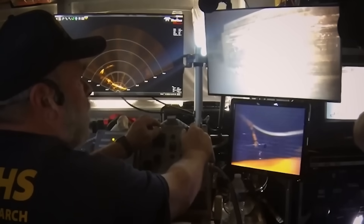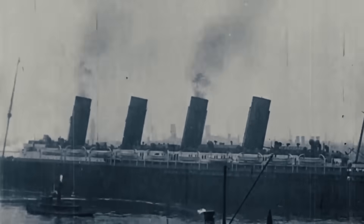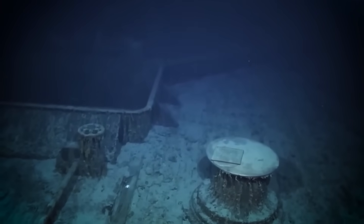The digital ghosts of the Lusitania are finally speaking, and their story is more chilling than we ever imagined. But this confirmed cover-up might only be the first layer of a much deeper, more disturbing truth. Let's go deeper into the conspiracy — into the wild theories that this new evidence makes frighteningly plausible.